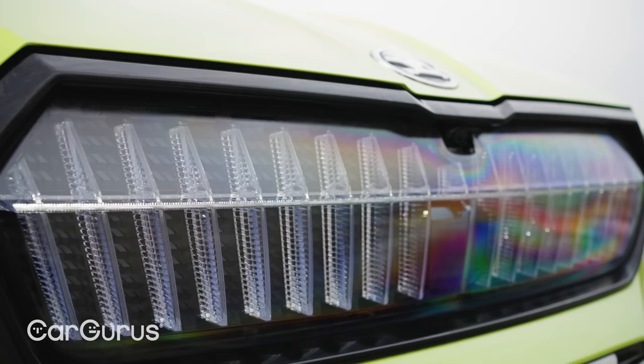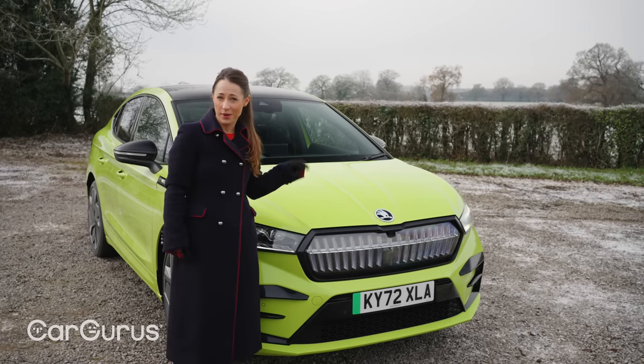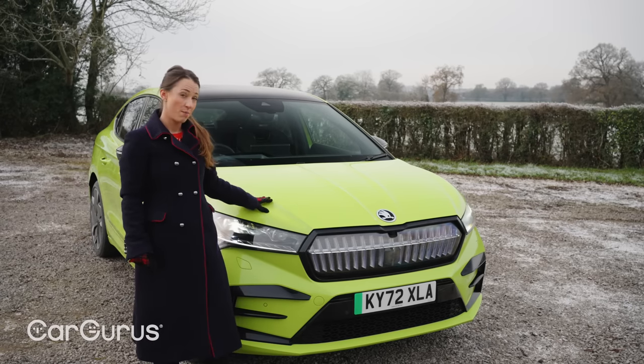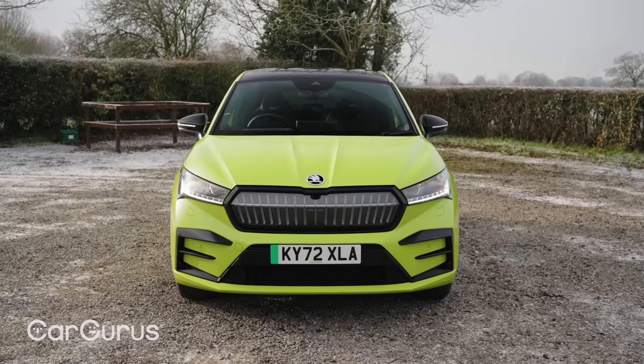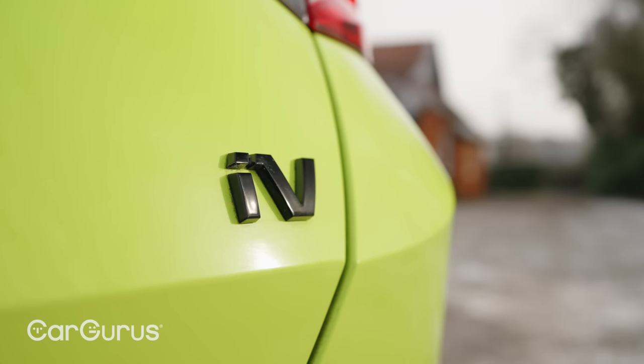And you can't miss it, with its lit-up crystal face grille and luminous paintwork, which is called Hypergreen by the way. You don't have to go for this really bright colour — there are more subtle colours available. Partly all this showing off is to make the Enyaq Coupe IV VRS stand out.